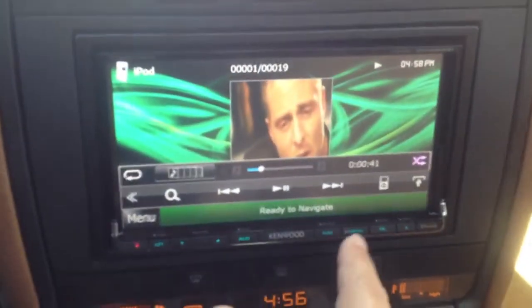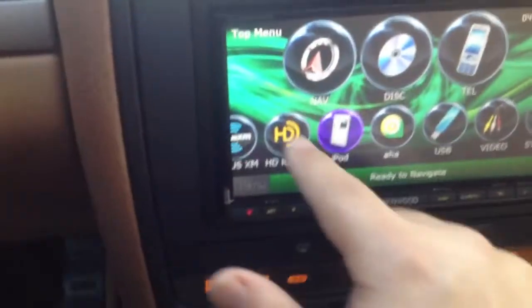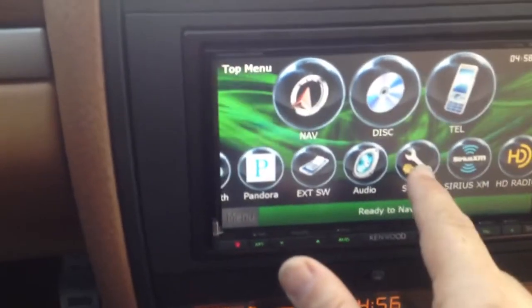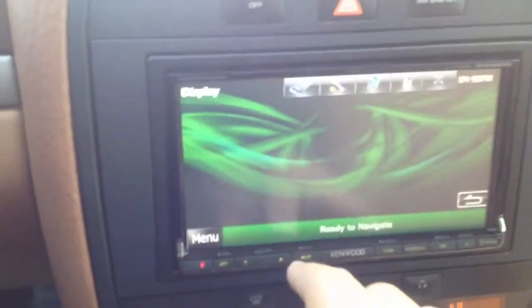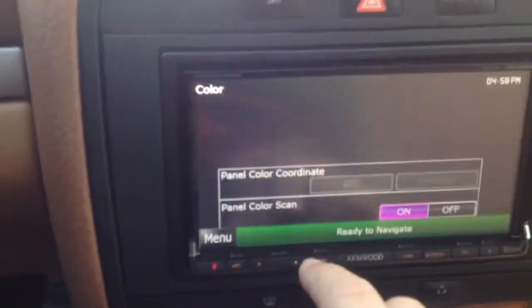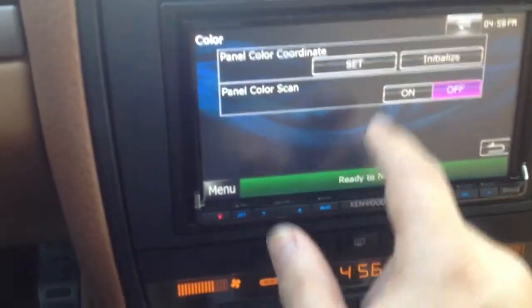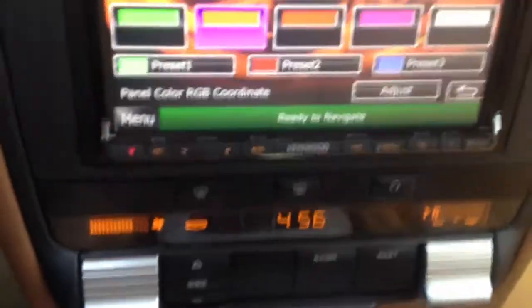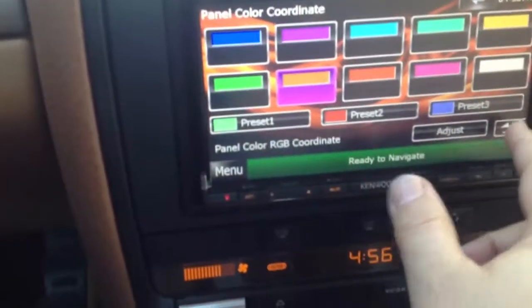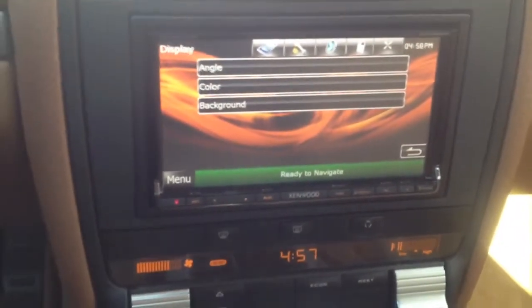What I do like about this Kenwood unit is I'm going to be able to go into the menu options, into display options under setup, and go into the display coloring. I'll be able to change the coloring on the unit to match up with the rest of the dashboard lighting. We'll go ahead and set the color to amber to match up with the rest of the dashboard vehicle lighting. Now it looks perfect in the vehicle.